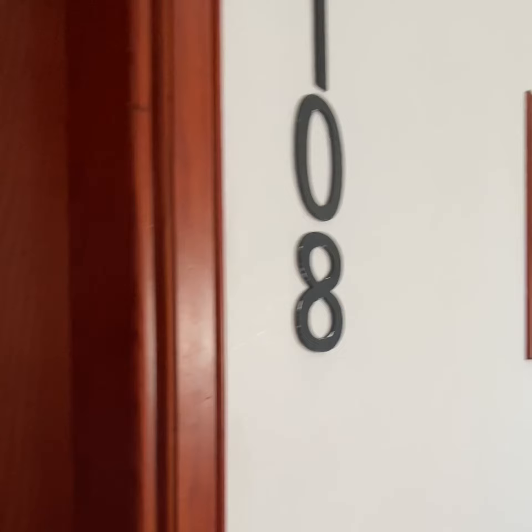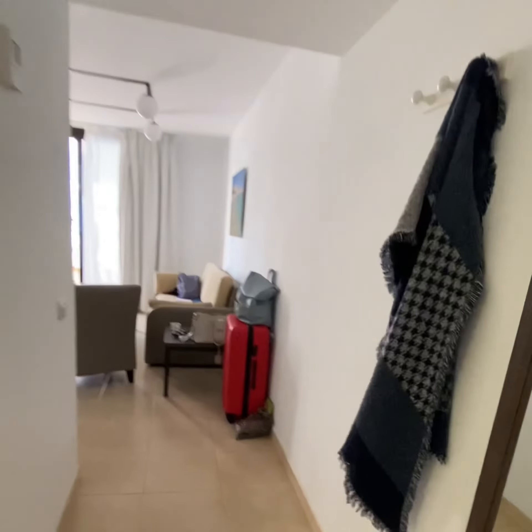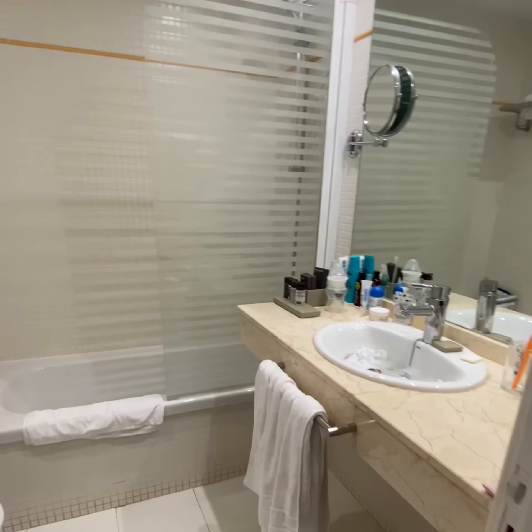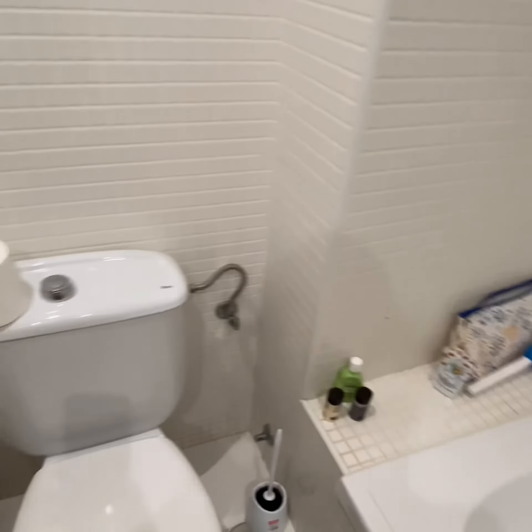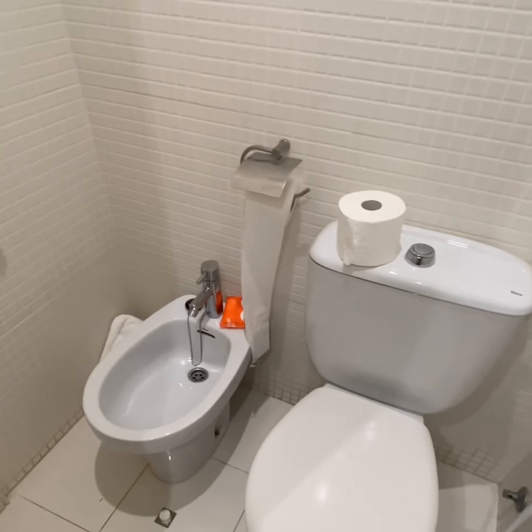Welcome to room 108 at the Fort Aventura Suites. As we go in, I'll show you the bathroom straight away. As you can see, it's quite a nice size — there's a nice bathtub and an overhead shower. The bath is a little bit shallow, but that was okay, and then you've got the toilet and a separate bidet.